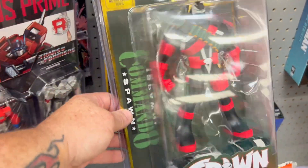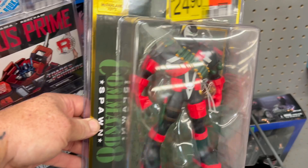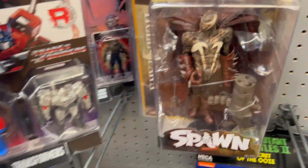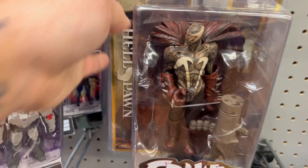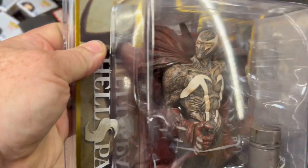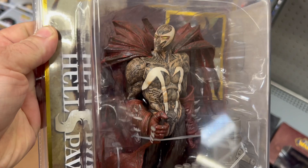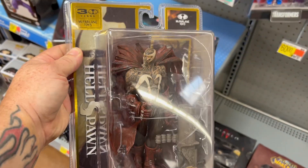I've seen the Spawn before. This is Spawn Commando — pretty cool. I think they're all the same, but oh no, here's a different one. Check out this one, this is pretty sweet. Wow — Hellspawn! That's bad. That's dope.